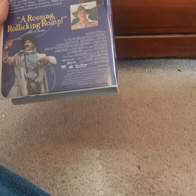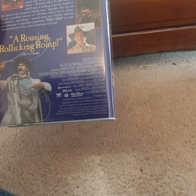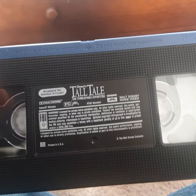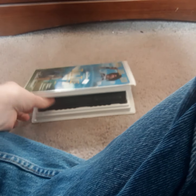Next up, we have a 1994 VHS of Tall Tale: The Unbelievable Adventures, starring Patrick Swayze, who passed away from pancreatic cancer back in 2009. If you like Westerns — or something in that vein — this is a pretty good movie. It's an enjoyable film about the legend of Pecos Bill.